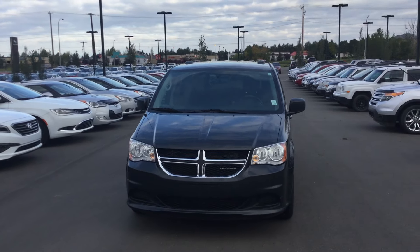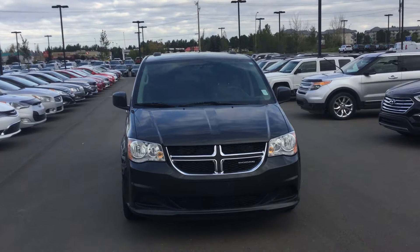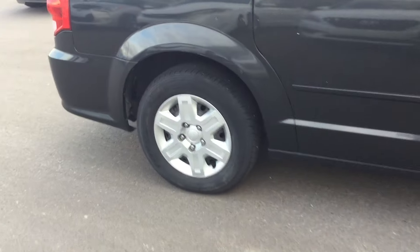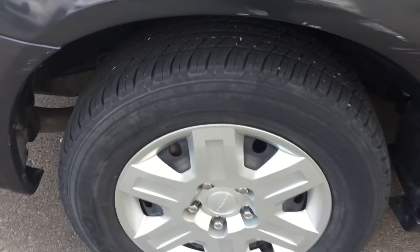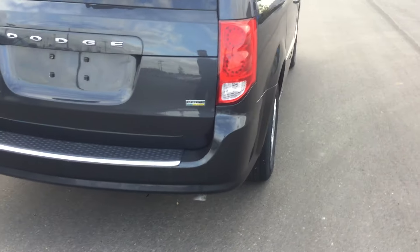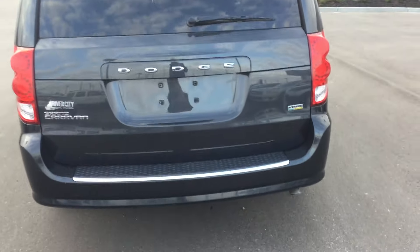Good morning Mike, it's Rami here from Every City Hyundai. Here we have a nice 2012 Dodge Grand Caravan — as you can see, it's very nice and clean, tires and rims in pretty good shape. It's a flex fuel vehicle, which makes it way better on gas.